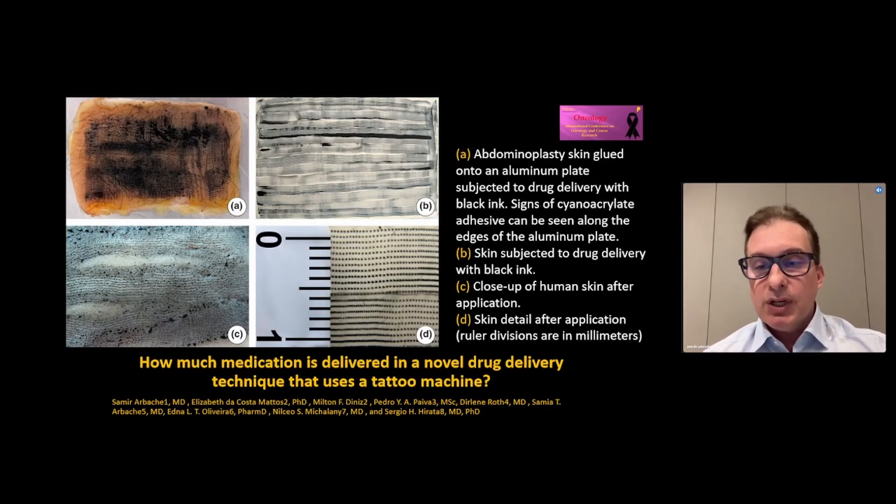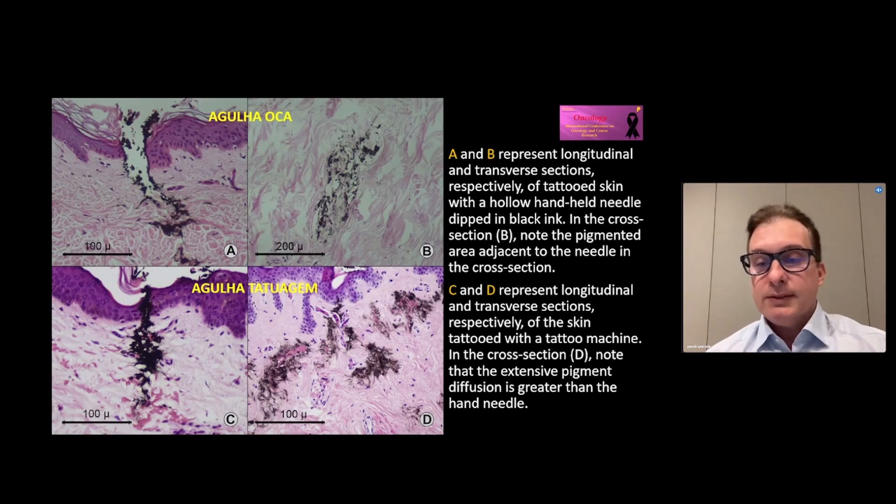Here we can observe the homogeneous distribution and permanence of the ink in the skin. In this way, the medication is distributed over the lesion and the safety margins. Here we can see that the solid needle used in MMP promotes greater deposition of medication in the skin.